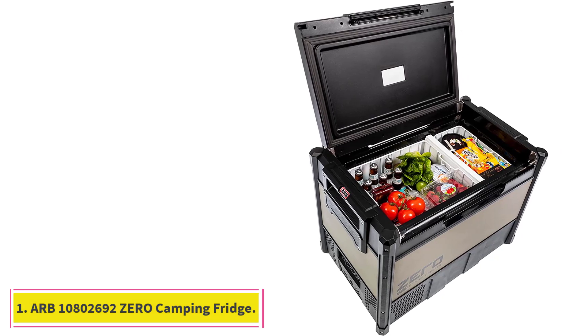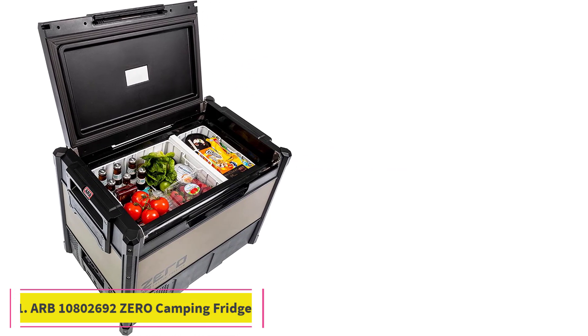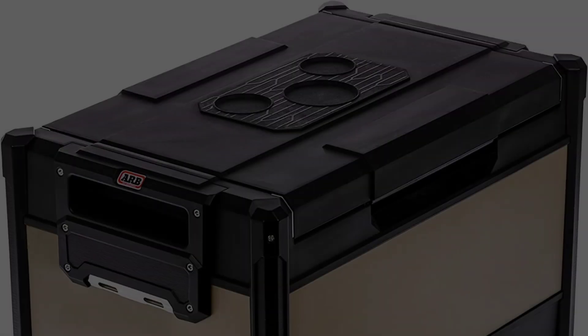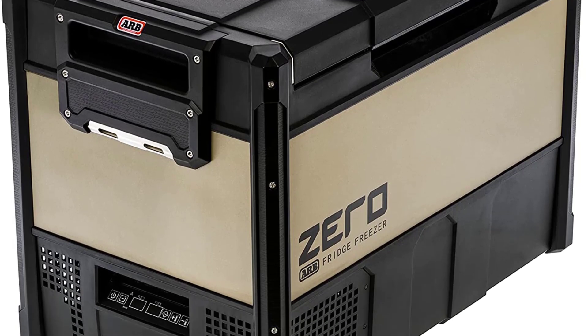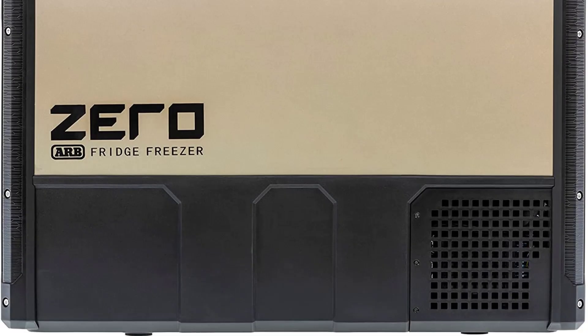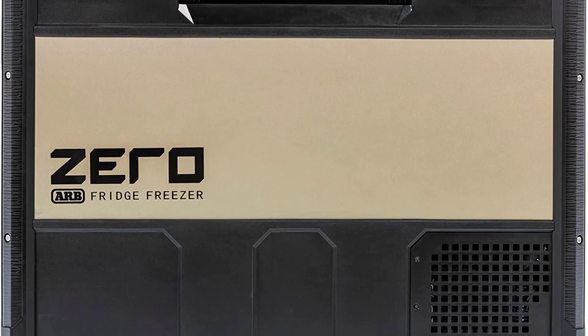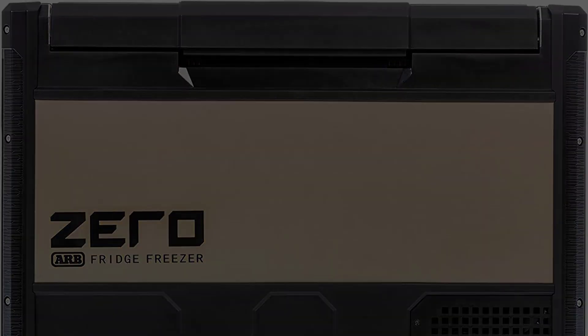Number 1: ARB108026920 Camping Fridge. The ARB108026920 Camping Fridge Freezer is one of the most sophisticated and expensive options on the market. It is made with top-quality materials for durability and comes with a non-slip base and tie-downs to ensure it's secure when you're on the road.